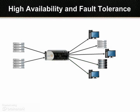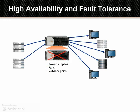Solace's appliances feature redundant components for high availability and can be deployed as fault-tolerant pairs, so if one fails, the other takes over with no data loss. All messages are stored in the SAN or in non-volatile memory on the appliance, so even if a power failure affects both devices, all messages are preserved for later recovery.